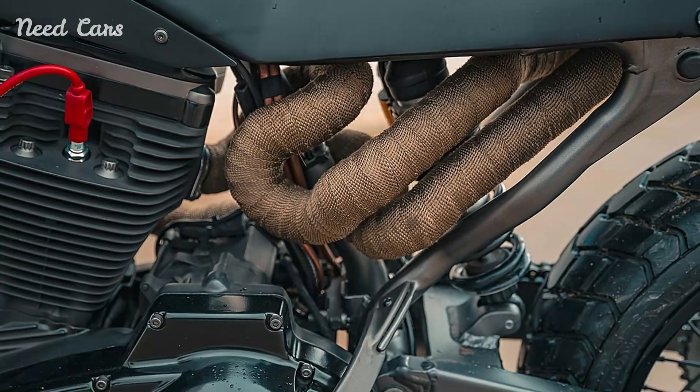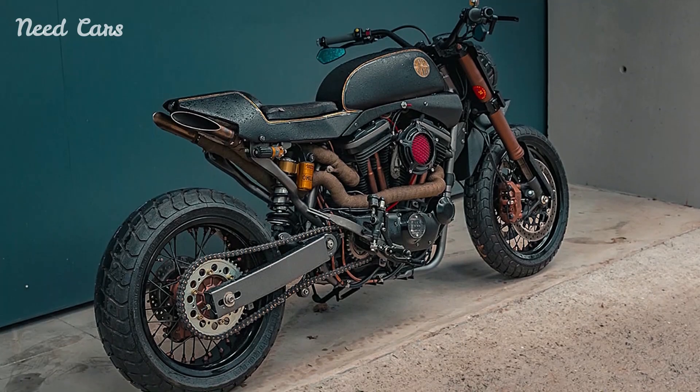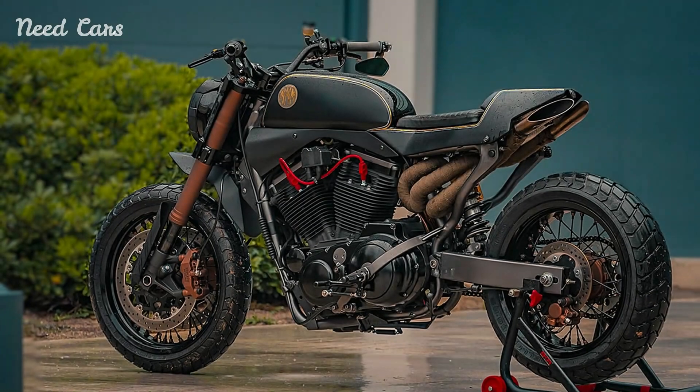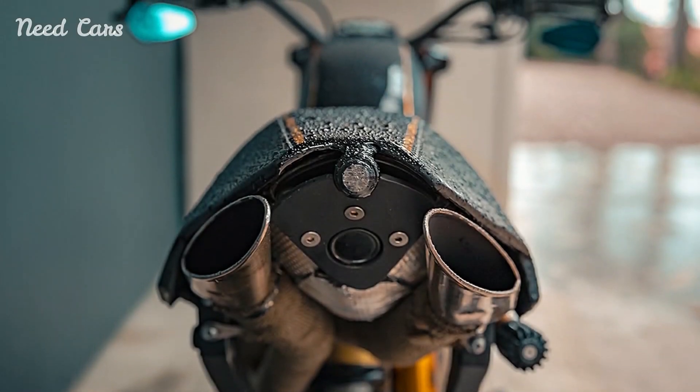Underneath its striking exterior, the custom Sportster Street Tracker boasts a performance-oriented chassis and suspension setup. Engineered to handle twisty roads and urban environments with equal ease, it strikes a balance between comfort and responsiveness. Whether carving through tight corners or cruising along open highways, riders can expect a thrilling experience that combines precision handling with raw power.